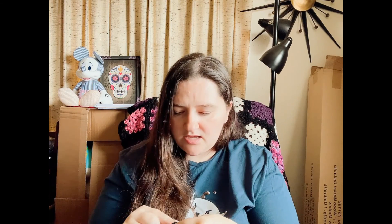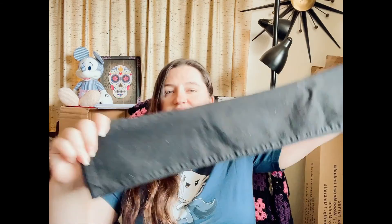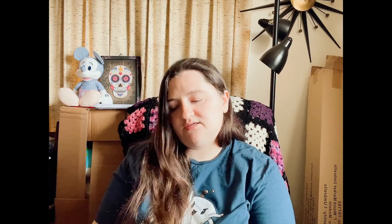Next we have another J Brand — you may see quite a bit of it in this haul. This is their Skinny Leg in Shadow, size 25, so another small pair. Definitely sending these to The RealReal. I send all of my smaller size J Brand in because it doesn't really move when I put it in my Poshmark closet.